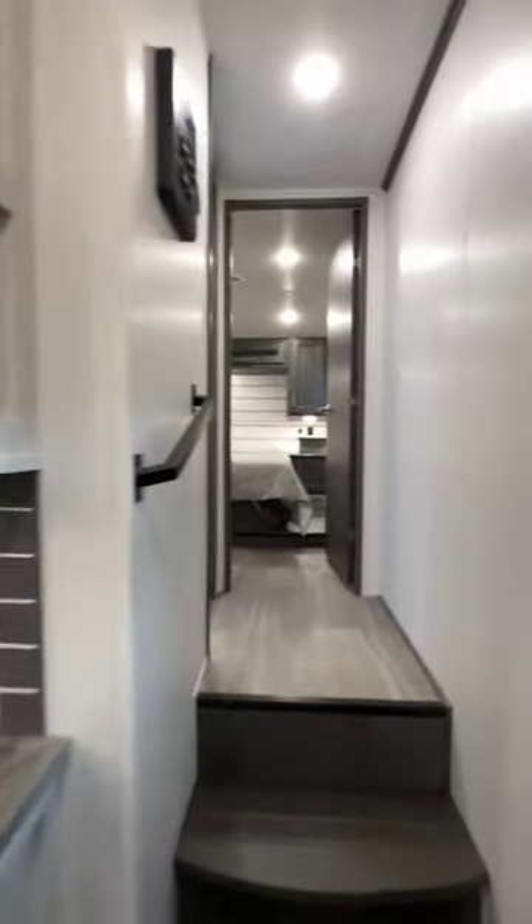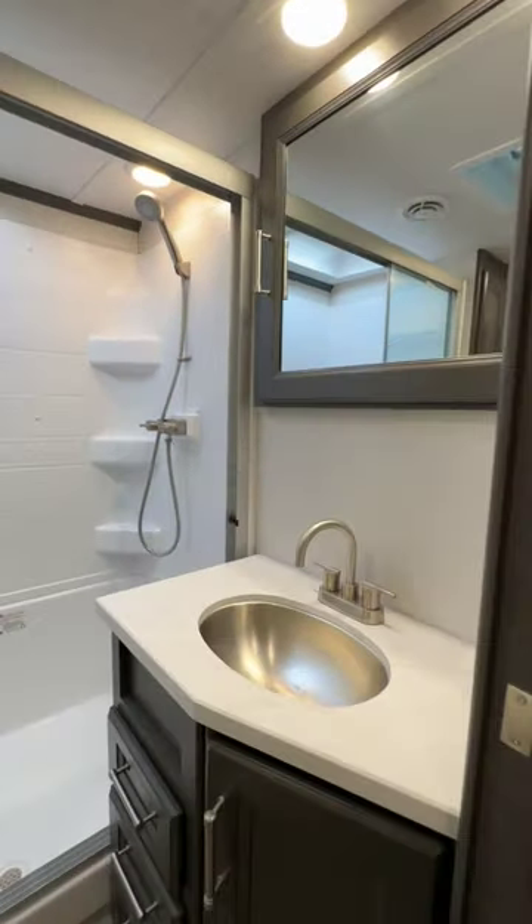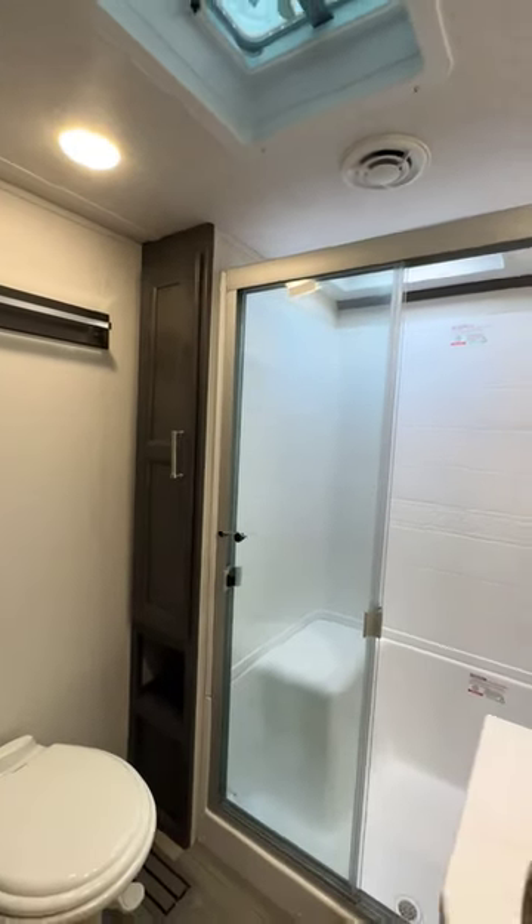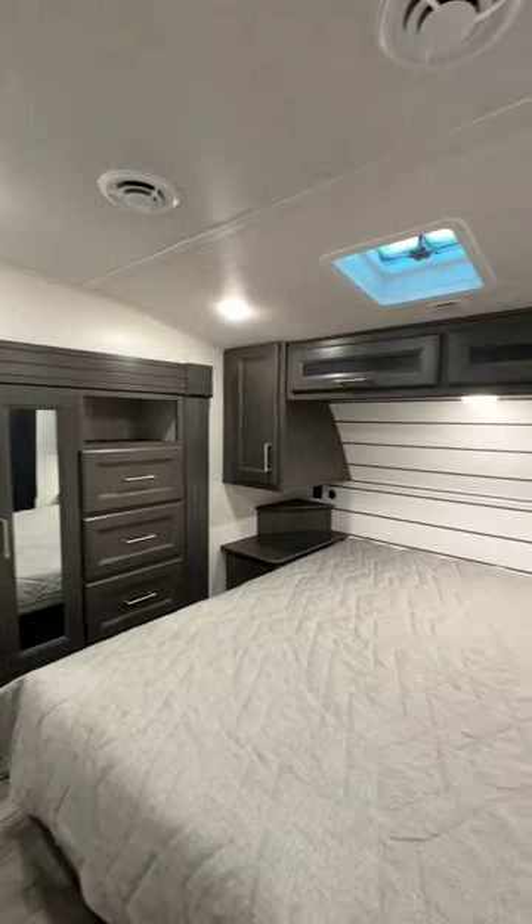The on-demand water heater allows you to relax for as long as you'd like in a hot shower. Up front in the bedroom, the queen bed nestled up front is as comfortable as it is inviting.